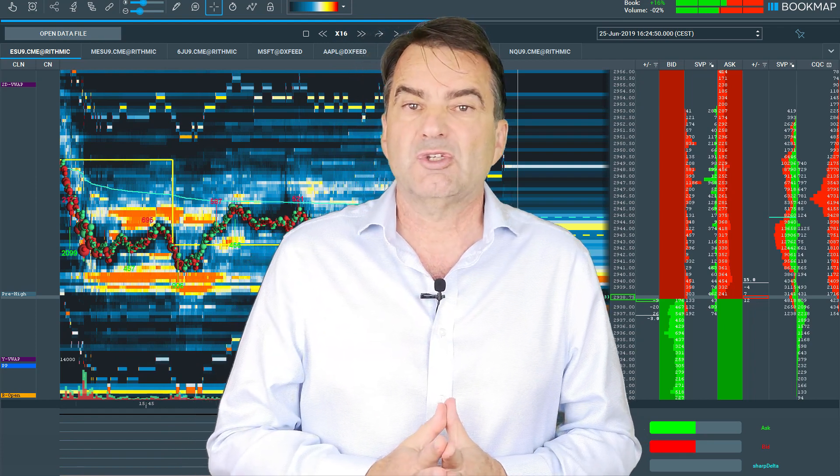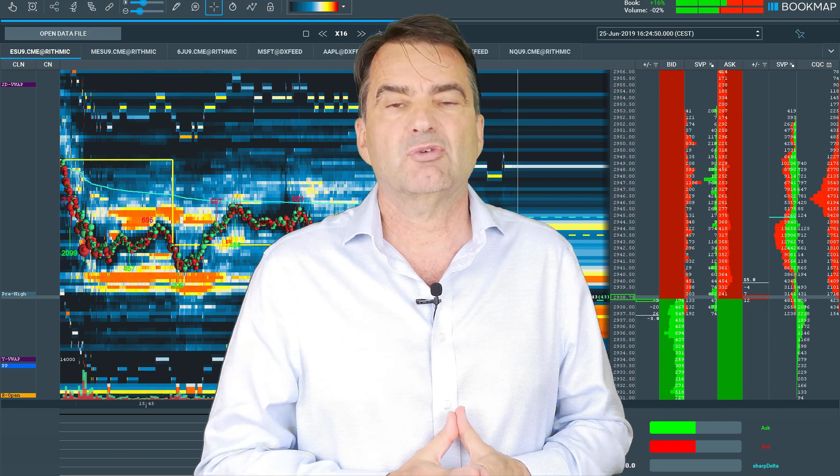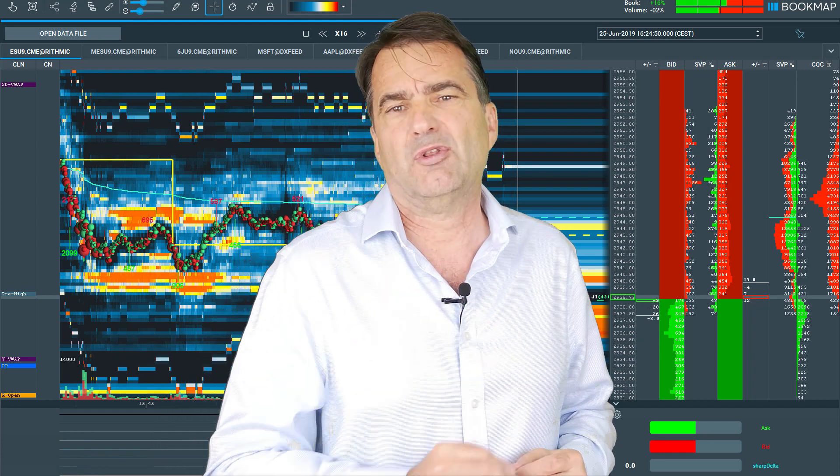Bookmap comes with a unique feature: its ability to record every session and instrument you are trading. This gives you the possibility to replay every single day, every single minute, to see and learn how the market acts.